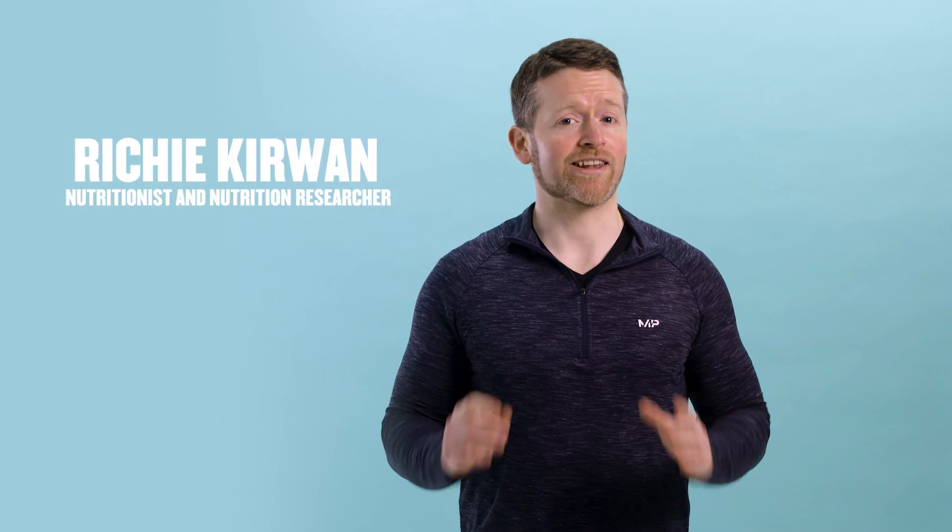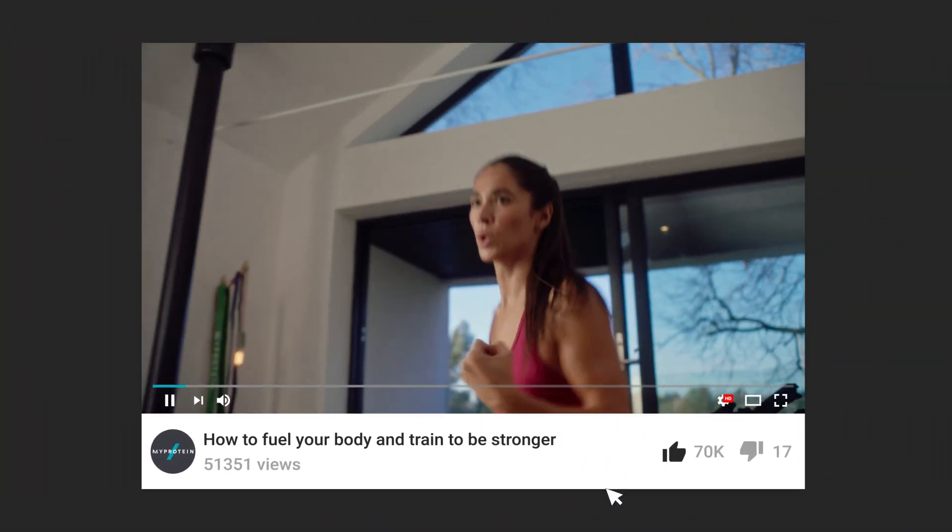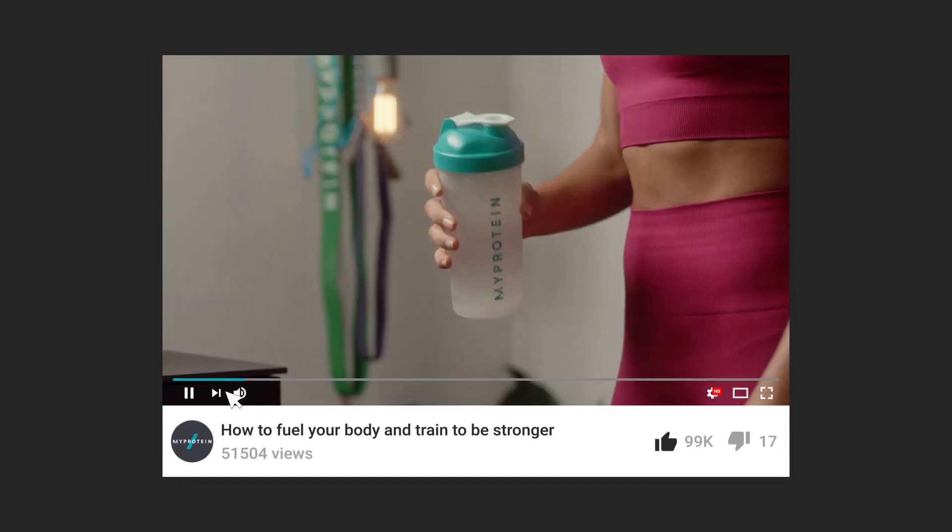How's it going, guys? My name is Richie Kerwin, and I'm a nutritionist and nutrition researcher at Liverpool John Moores University, and you're watching the MyProtein YouTube channel — a channel that brings you need-to-know info on how to fuel your body and train to be your strongest self.